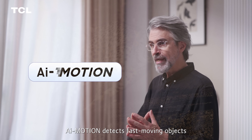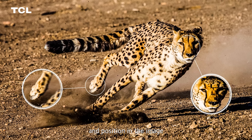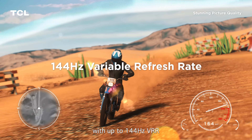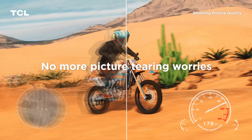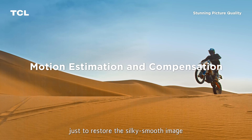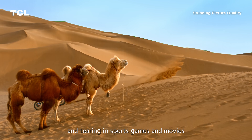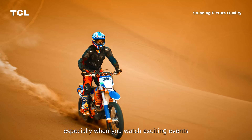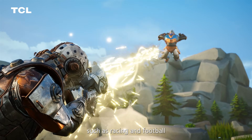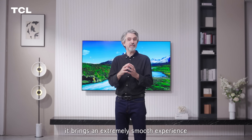Fourth, AI Motion — AI Motion sensitively detects fast-moving objects by their size and position in the image. It calculates motion in terms of frame number with up to 144Hz VRR and 120Hz MEMC, restoring a silky smooth image and compensating for blurring and tearing in sports, games, and movies. Especially when watching exciting events such as racing and football, or playing FPS games, it brings an extremely smooth experience.